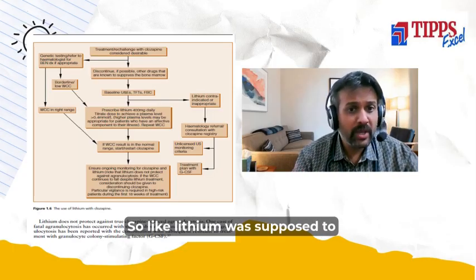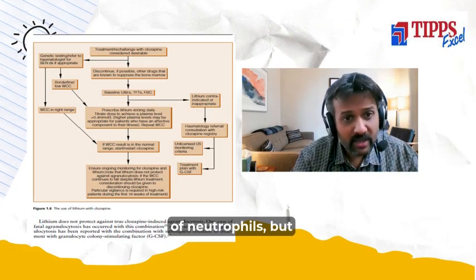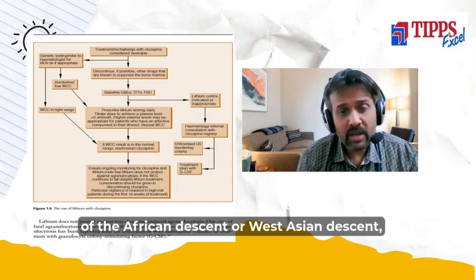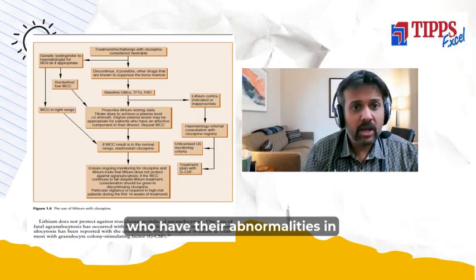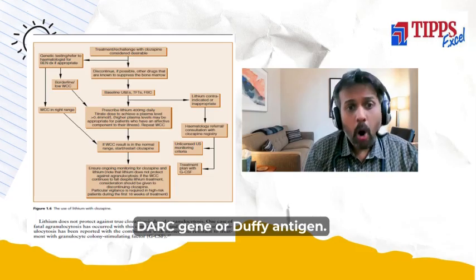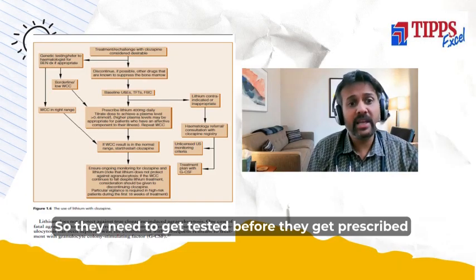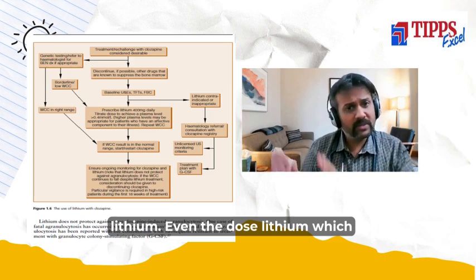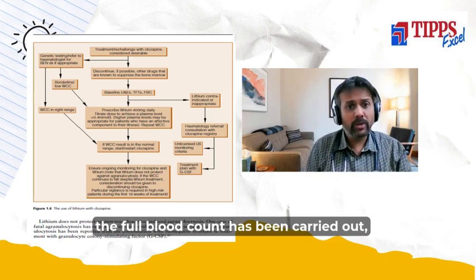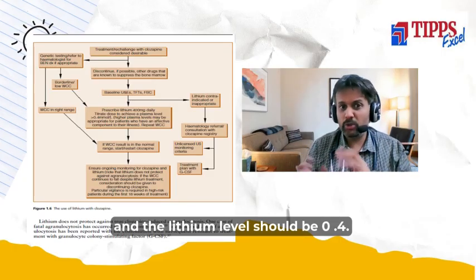Lithium was supposed to increase the amount of neutrophils, but there are some people, especially of African descent or West Asian descent, who have abnormalities in the DARC gene or Duffy antigen. They need to get tested before being prescribed lithium. The dose of lithium prescribed is 400 milligrams before the full blood count has been carried out, and the lithium levels should be 0.4.